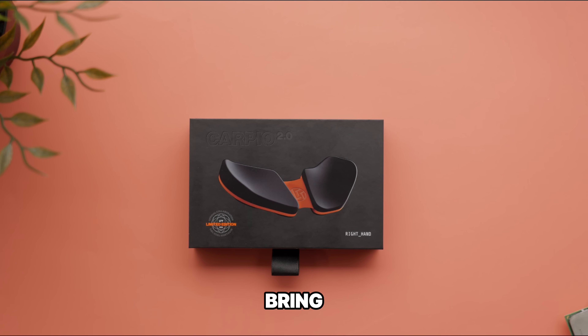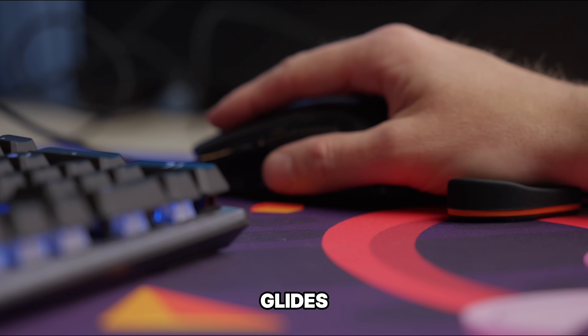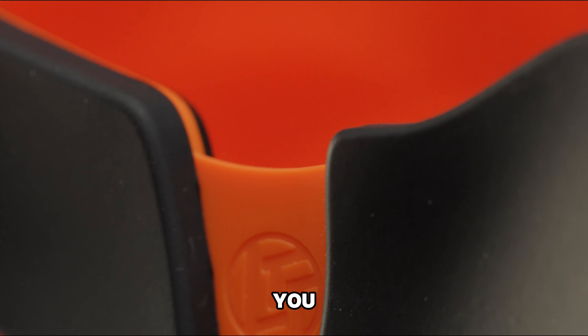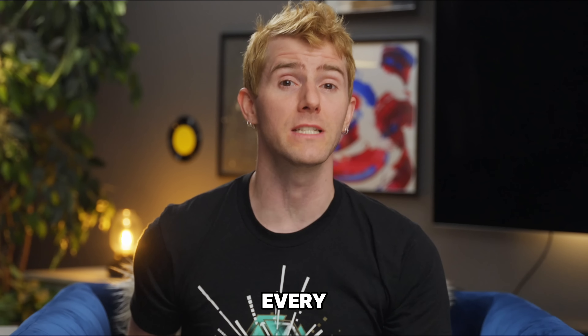That's why we've partnered with DeltaHub to bring you this special edition LTT Carpio. Unlike traditional static wrist rests, the Carpio glides along with your hand movements thanks to its PTFE Teflon feet. This collaboration not only came from the desire to bring you guys a cool, high-quality product, but also to raise awareness and offer a potential solution to an issue that plagues millions of people every day.